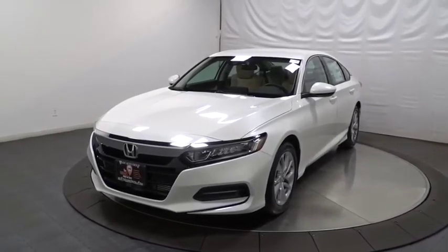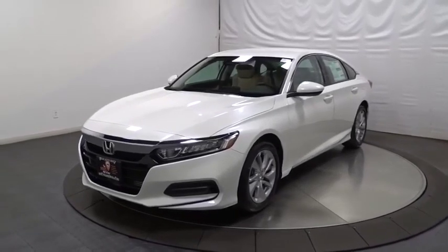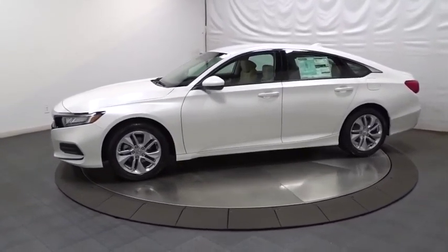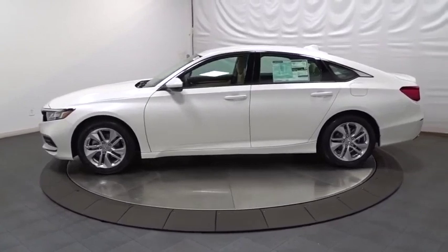Stop by and take a look at the 2019 Honda Accord — ingeniously simple, yet overflowing with luxury and technological creativity. All that and more in the Accord.